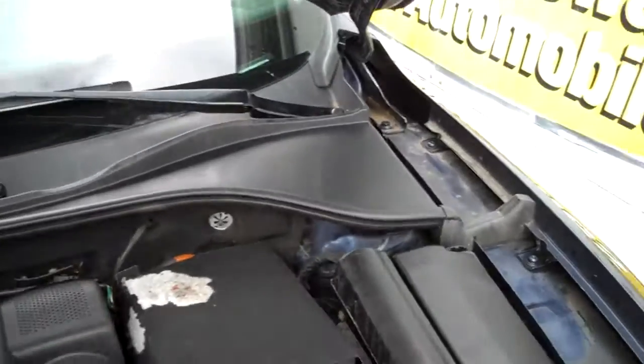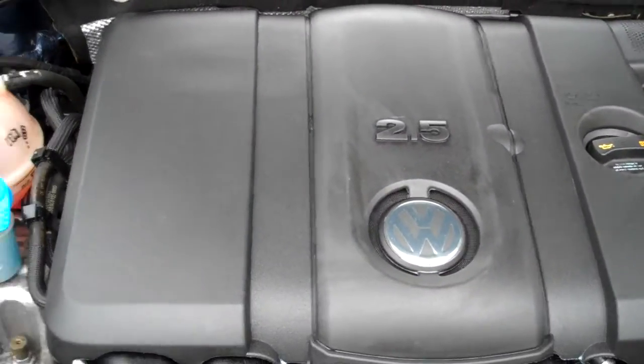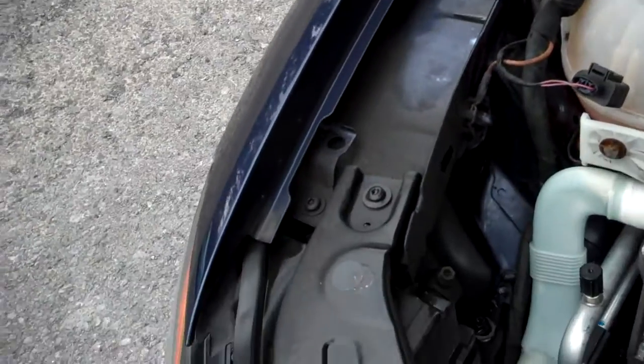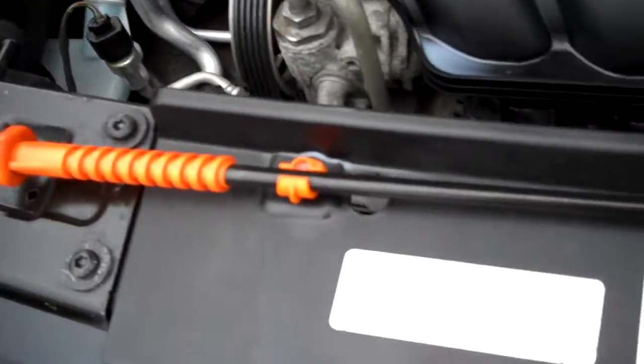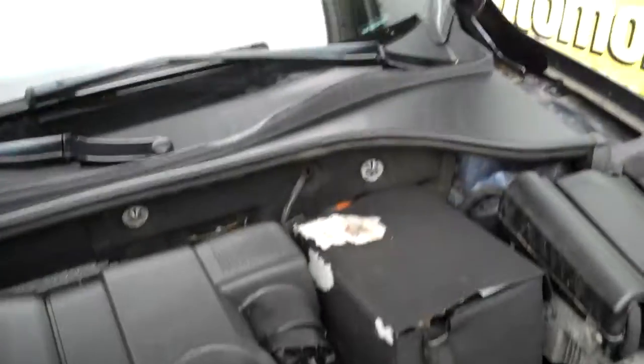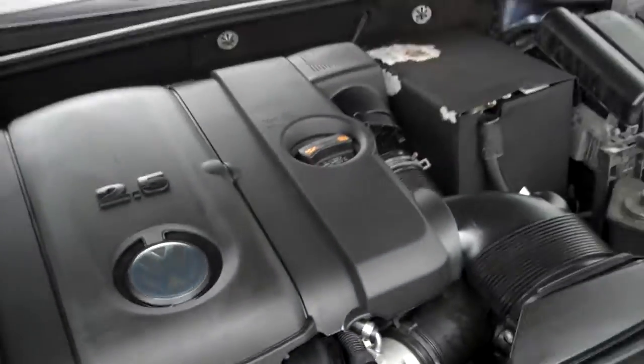We'll get that so you can have a matched set without a problem. The 2.5 liter five-cylinder — more power than a four, better economy than a six. We take all the pictures and videos as soon as the cars come in; we're not hiding anything. You saw in that last image all the air conditioning lines — how clean they are, not rusted at all. Very, very clean automobile.